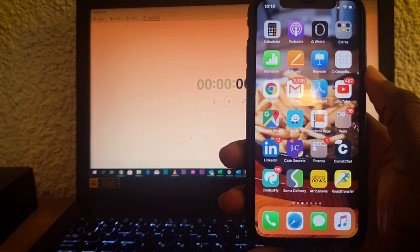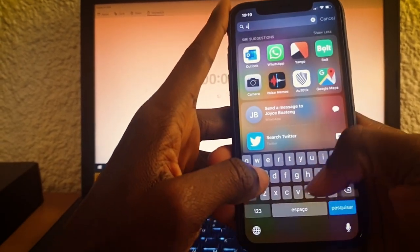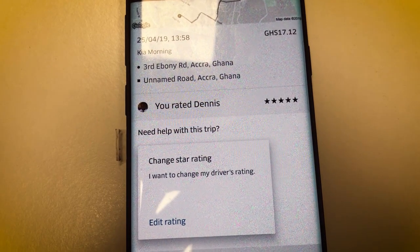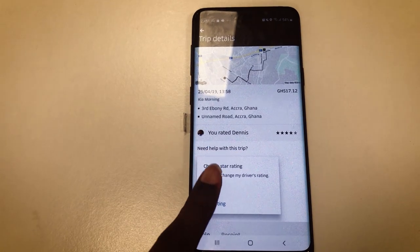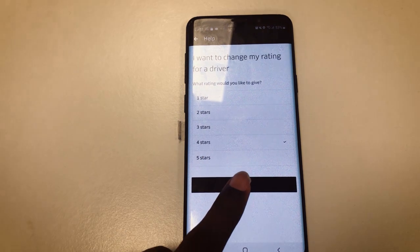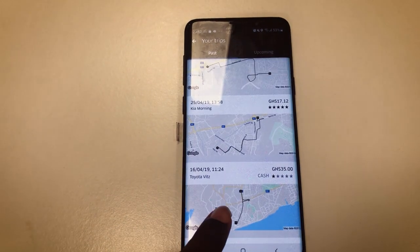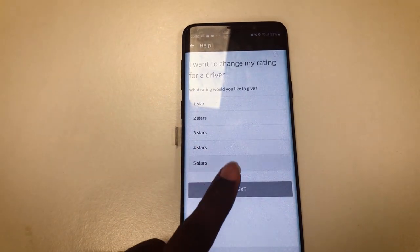The second value-added feature is the ability to change the rating and review you gave a driver. Sometimes people make mistakes — you may have accidentally rated a driver higher or lower than intended, or you may have changed your mind. Only Uber currently allows you to edit a review and rating.